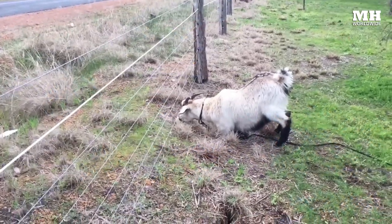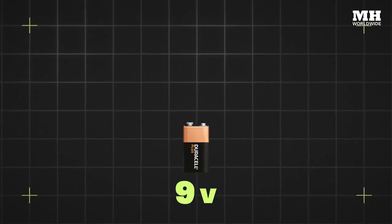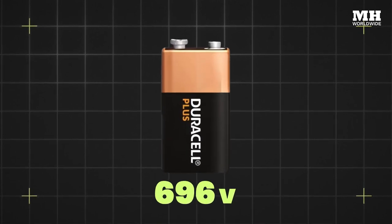If you ever put a 9-volt battery on your tongue, you will know that electricity tastes terrible. There's also that unpleasant painful jolt in your mouth, kind of like licking an electric fence. Now imagine ramping that battery up from 9 volts all the way to 860 volts, and you are starting to get an idea of just how much biting an electric eel sucks.